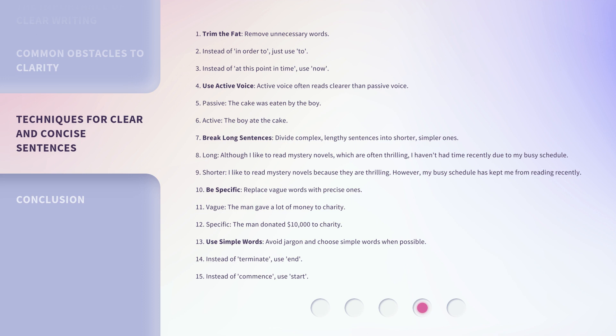Use active voice — active voice often reads clearer than passive voice. Passive: 'The cake was eaten by the boy.' Active: 'The boy ate the cake.' Break long sentences: divide complex, lengthy sentences into shorter, simpler ones. Long version: 'Although I like to read mystery novels, which are often thrilling, I haven't had time recently due to my busy schedule.' Shorter version: 'I like to read mystery novels because they are thrilling. However, my busy schedule has kept me from reading recently.'